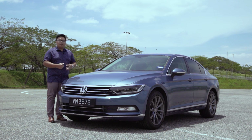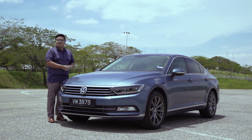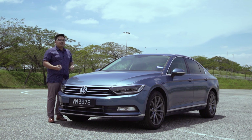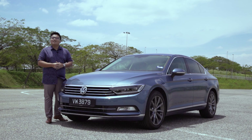So there you have it — the Volkswagen Passat 1.8 in Malaysia. Overall, it's a very solid performer on the move, and it has a very premium and practical interior. If you're looking for a classy D-segment sedan with European sophistication, you should definitely consider this one. Would you buy this car over a Honda Accord, Toyota Camry, or Nissan Teana? Let us know in the comments below. This is Hafrey Shah from paultan.org — thank you for watching.